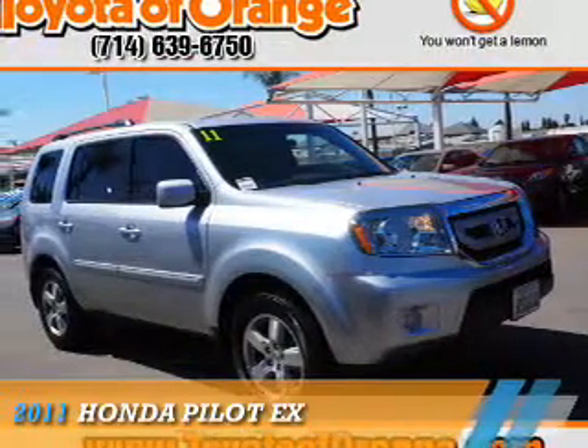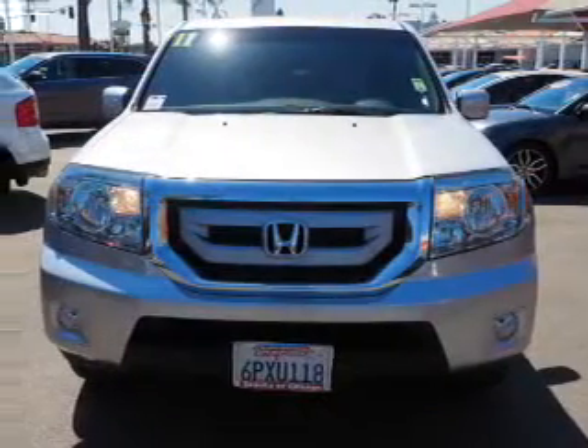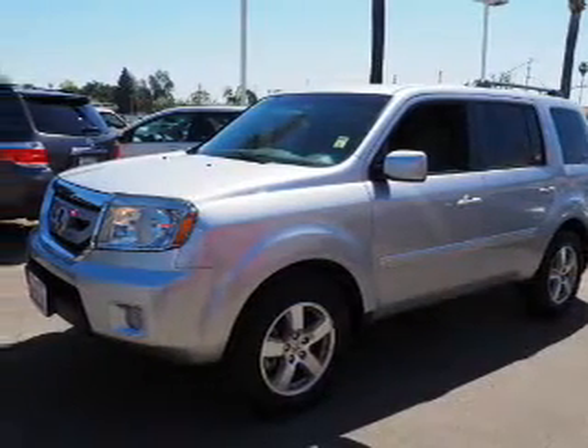Presenting the 2011 Honda Pilot. It's powered by four-wheel drive, a 3.5 liter six-cylinder engine, and a five-speed automatic transmission. Features include tow hitch,